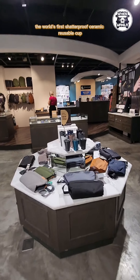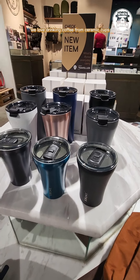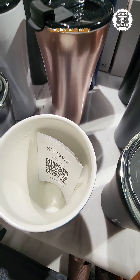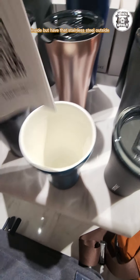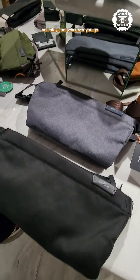You need to check out the world's first shatterproof ceramic reusable cup. We love drinking coffee from ceramic cups, but unfortunately ceramic cups aren't quite as portable and they break easily. But now with these cups that are lined with ceramic coatings inside but have that stainless steel outside, your coffee is now portable and stays hot wherever you go.